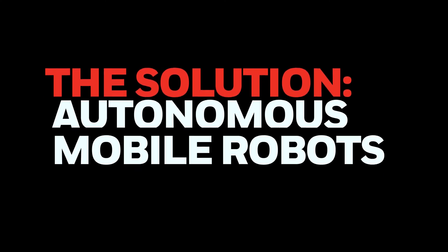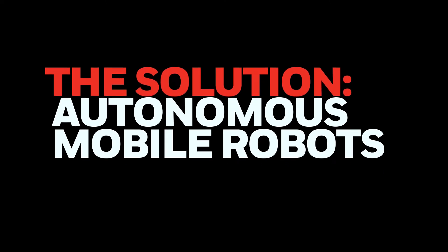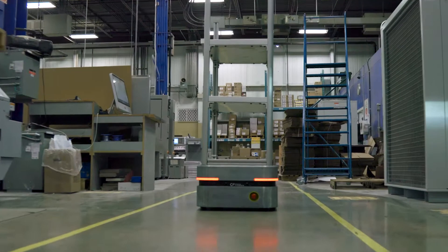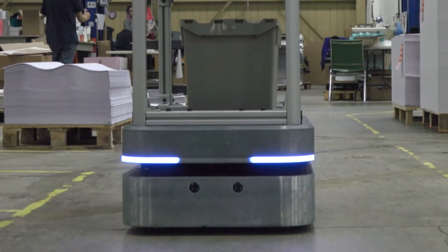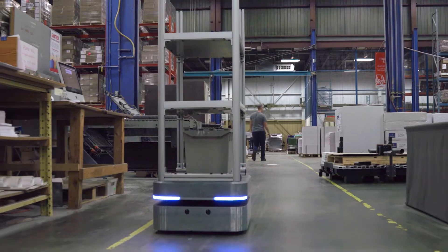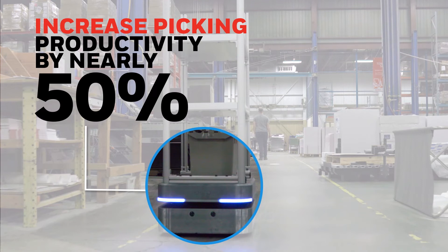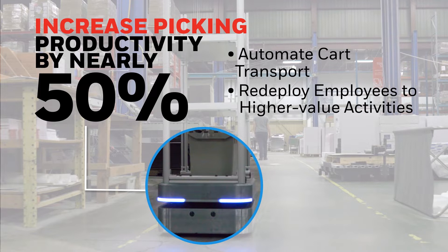The solution? Turnkey Collaborative Autonomous Mobile Robots, or AMRs, for fulfillment, distribution, and manufacturing operations. These highly efficient AMRs, supplied in strategic collaboration with Auto Motors, can increase your facility's picking productivity nearly 50 percent by automating cart transport, enabling you to redeploy employees to higher value activities.